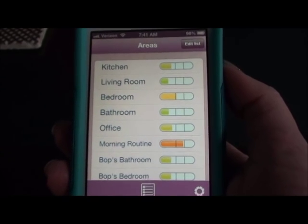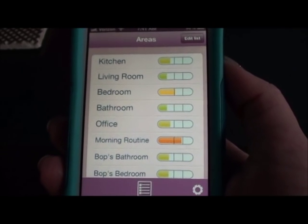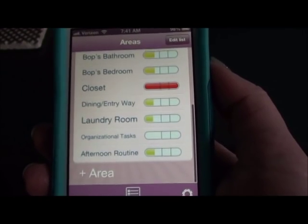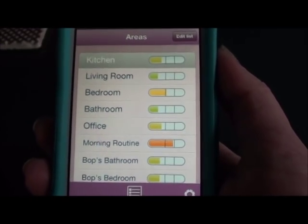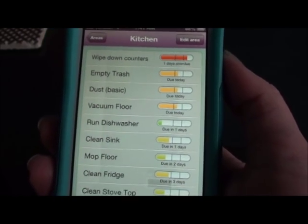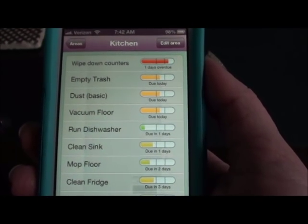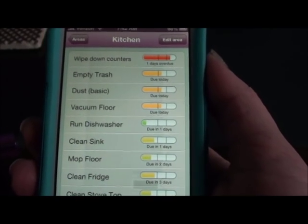I have a more thorough video on my channel that shows how this works, but this is the basic gist. It's basically you have all your rooms separated, and then when you click into something, it shows you what you need to do and like when it's due. So like I'm going to wipe down my counters, empty trash, do a quick dusting. I'm going to have my daughter vacuum when she gets home. Run dishwasher I don't need to do - that's going to be due in one day. Clean sink is due in one day.